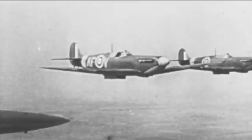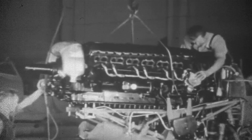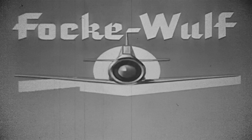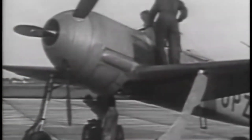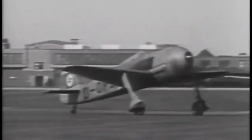Throughout the war, the FW 190 underwent constant modifications to integrate the latest advancements and enhancements. The adaptability of these variants led to the incorporation of advanced features, including upgraded engines, improved armament, and enhanced avionics. By incorporating cutting-edge technologies, the FW 190 maintained its competitive edge against the ever-evolving designs of allied aircraft during the conflict.